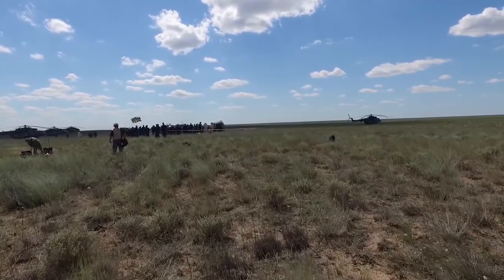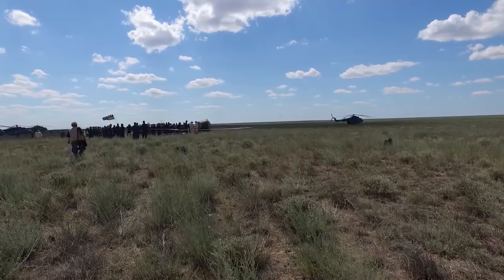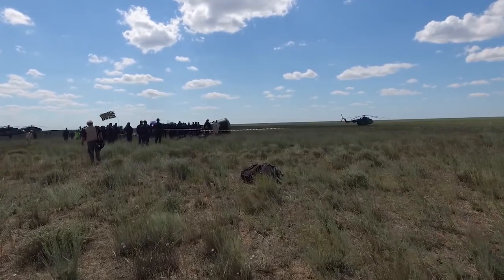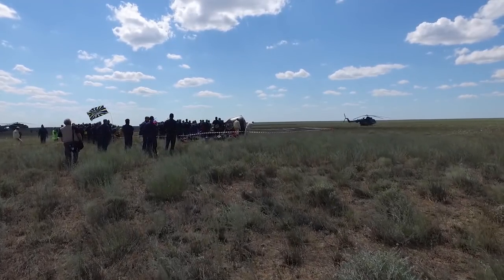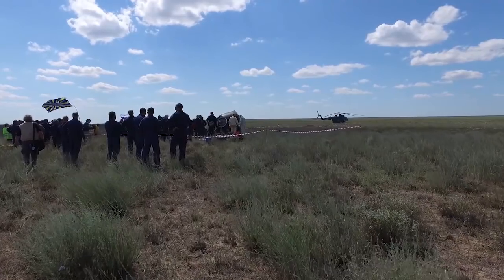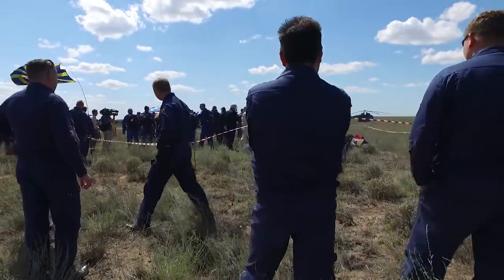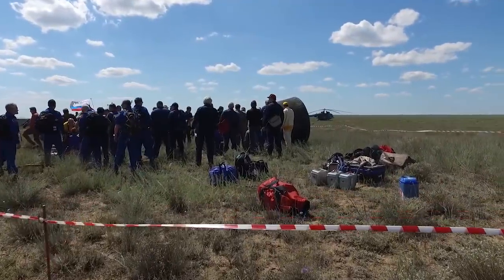There is a non-trivial amount of what I can only assume is horse poop, so I'm making my way very carefully. Yep, there's a big pile. Alright — there is Soyuz. What is this spaceship, ladies and gentlemen? Let's go join the team.